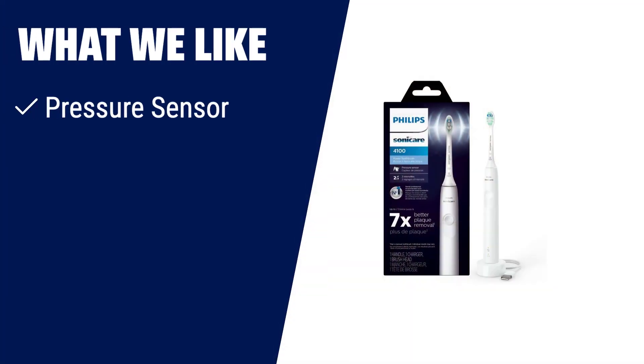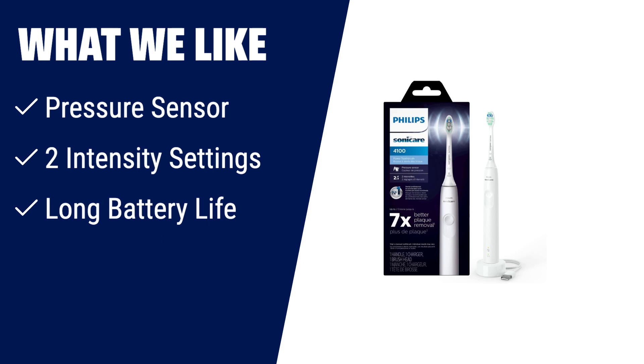What we like: The Philips Sonicare 4100 power toothbrush is a rechargeable electric toothbrush that ensures a thorough cleaning with its pressure sensor and two intensity settings. With a long battery life and brush head replacement reminder, it is convenient and effective for maintaining oral health. Subscribe and save on genuine Philips Sonicare brush head replacements and save up to 15%.